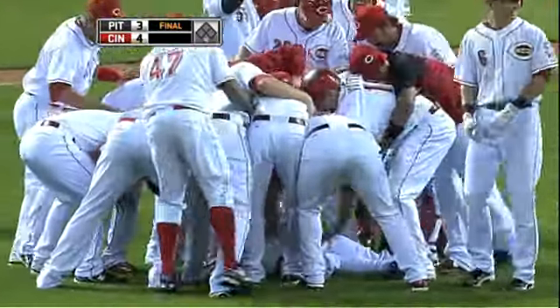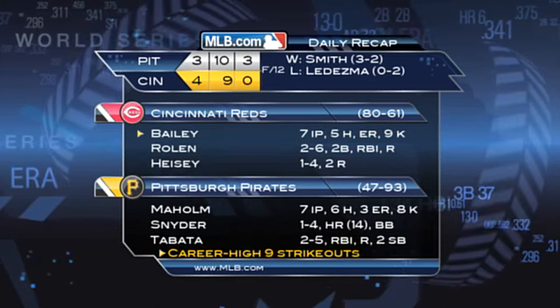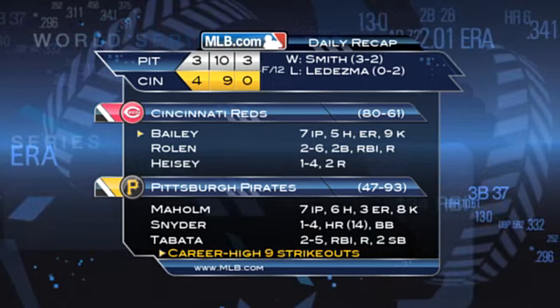The Reds now with 20 wins in their last half of the season. Homer Bailey goes seven innings, gives up five hits and a run with nine strikeouts, but takes the no decision. The Reds now six games ahead of the Cardinals in the National League Central.